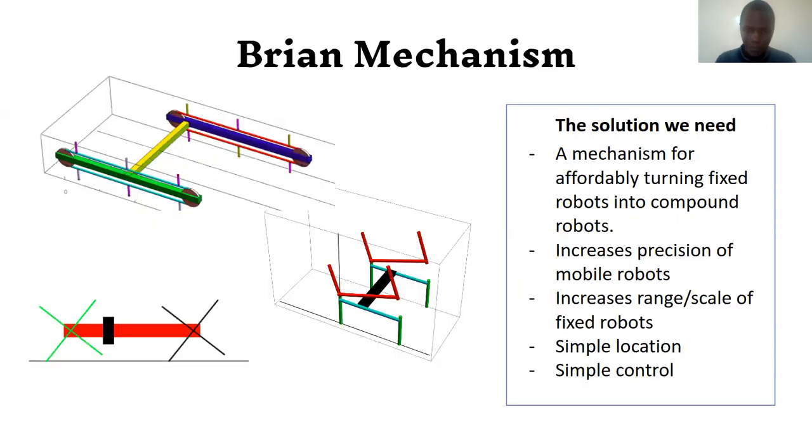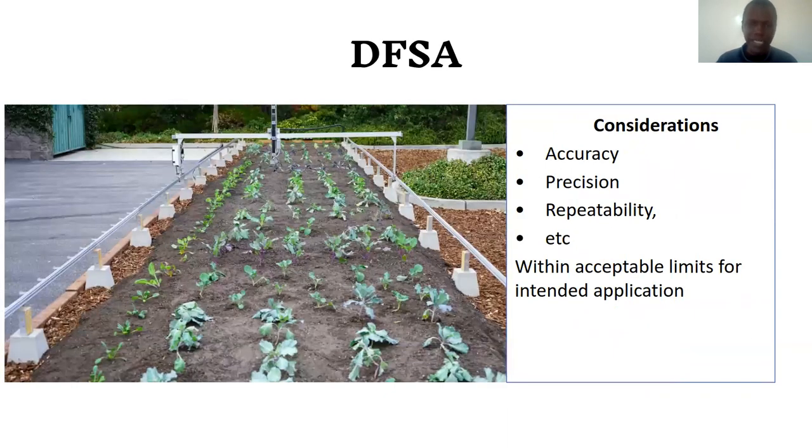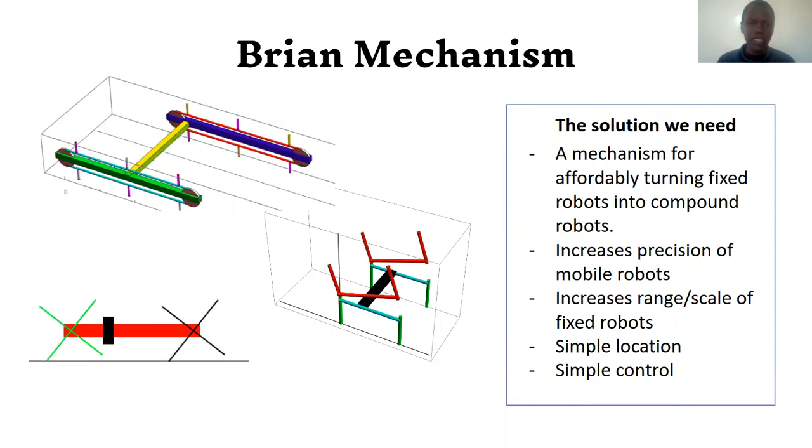The solution is a mechanism called Brand Mechanism. Brand Mechanism is a mechanism that turns a fixed robot into a compound robot — that is, a mechanism that carries a fixed robot and moves it along as though it were on a long rail. So we don't need the long rail; we just have a compound robot combining a fixed robot and a mobile robot.